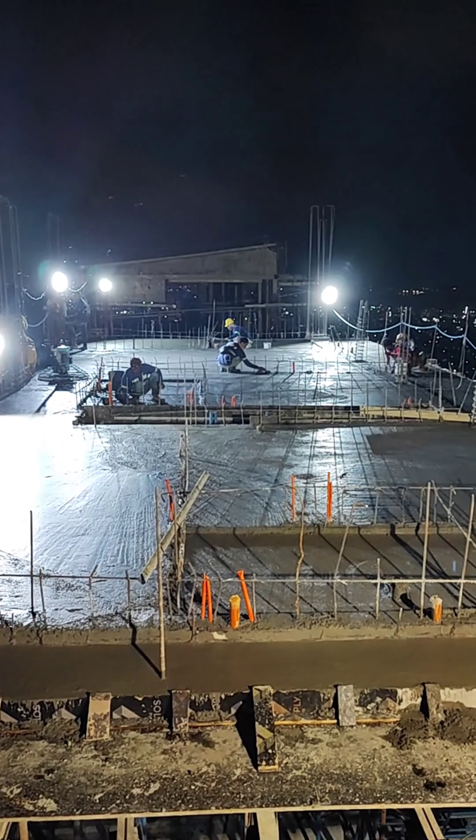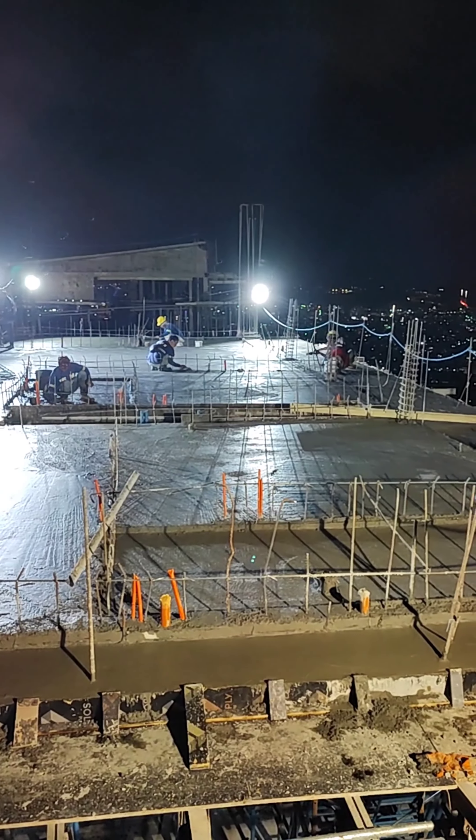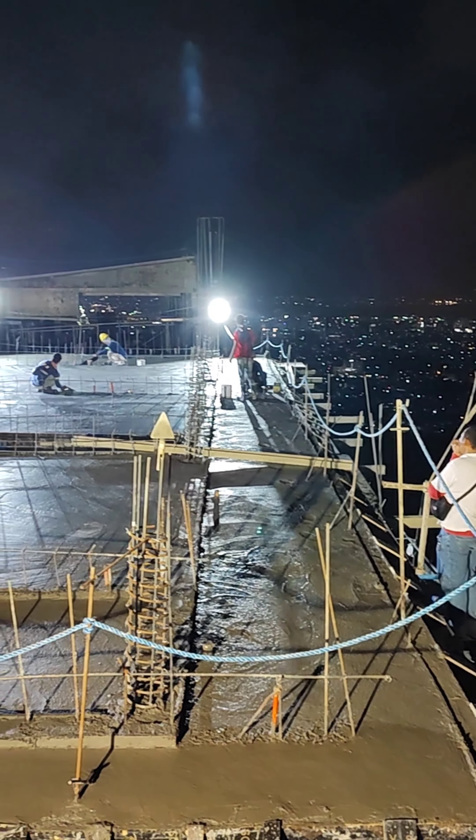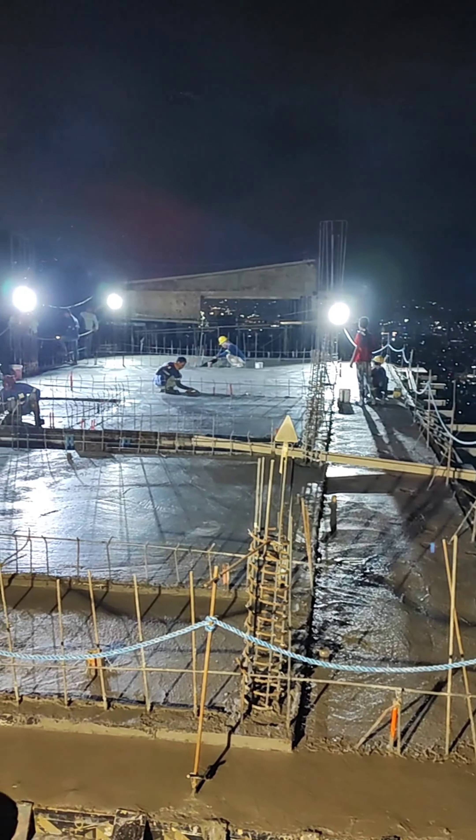I'm going troweling off the floor — the newly completed floor. Thank you for watching guys and hope you enjoyed the short video.